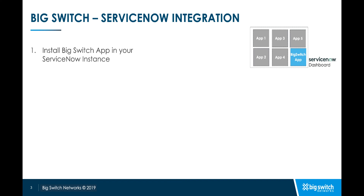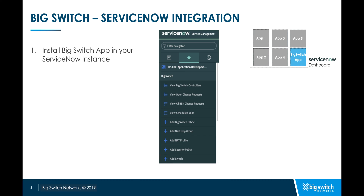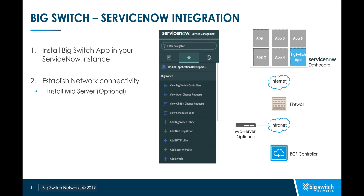To enable integration, first you need to import the Big Switch app into your ServiceNow instance. After successfully importing the application, you will see the Big Switch tab as part of your applications. Next, let's make sure you have established network connectivity between the ServiceNow instance and the BCF controller. We recommend using the mid-server to establish this connectivity.